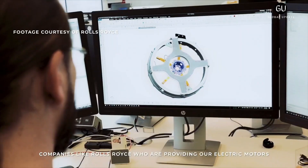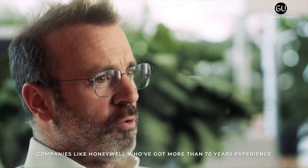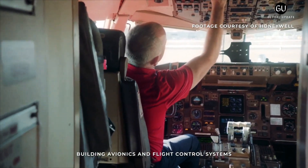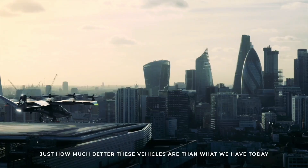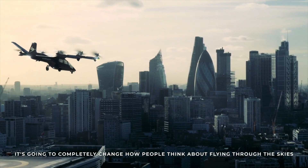On December 16, 2021, Vertical Aerospace completed its merger with Broadstone Acquisition and floated shares in the combined company on the New York Stock Exchange. The transaction raised around $300 million, which the company says is more than sufficient to support the cost of bringing the renamed VX-4 aircraft into series production from 2024.